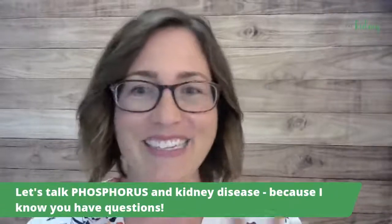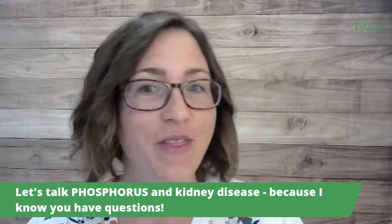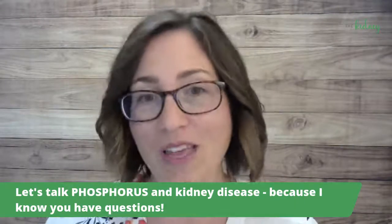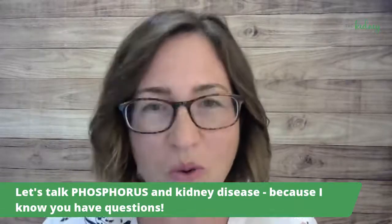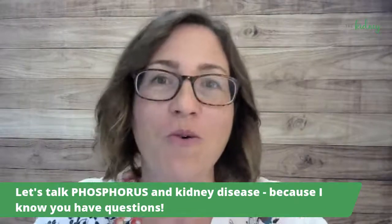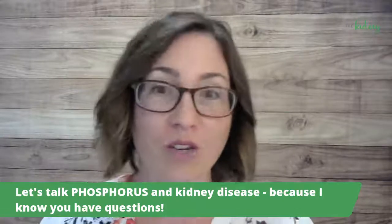Welcome to this session on phosphorus and kidney disease. I'm Jessiana Seville from TheKidneyRD.com. We're a group of private dietitians that help people with kidney disease preserve their kidney function. Today and this whole week, we are going to bust through some big myths around phosphorus and talk about what you need to do to eat a healthy kidney diet and how phosphorus is involved.